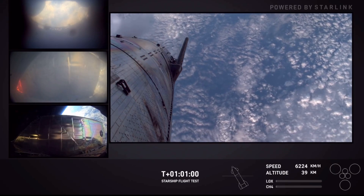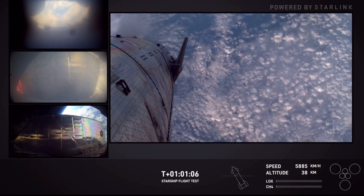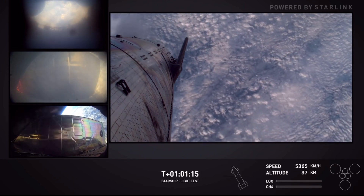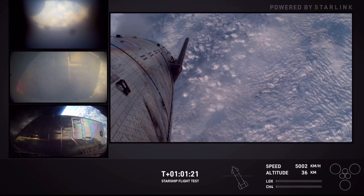Starship has passed maximum entry dynamic pressure. We can see on this view that we do have some heating on what looks like one of the forward flaps on Starship. This is to be expected — we knew the vehicle would perform differently than what we saw on Flight 5. This is actually really good data because it tells us what parts of the vehicle will experience stress at a higher angle of attack once we drop below the speed of sound, flying essentially nose down.